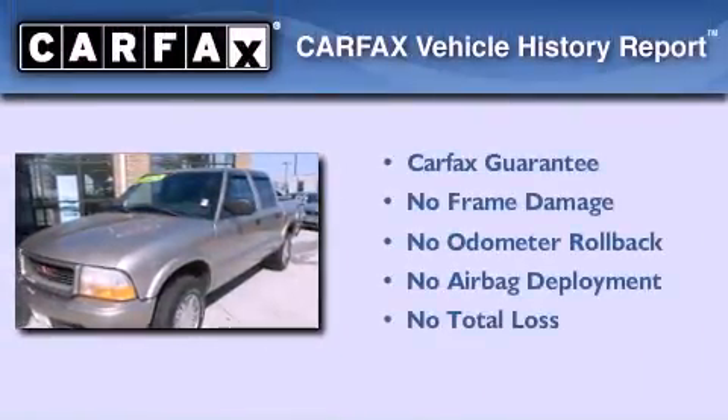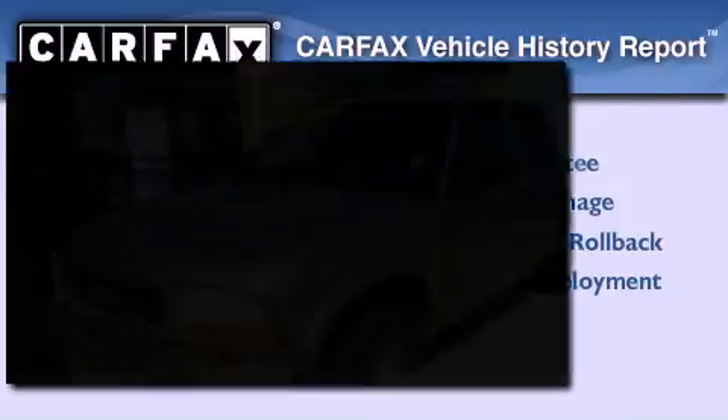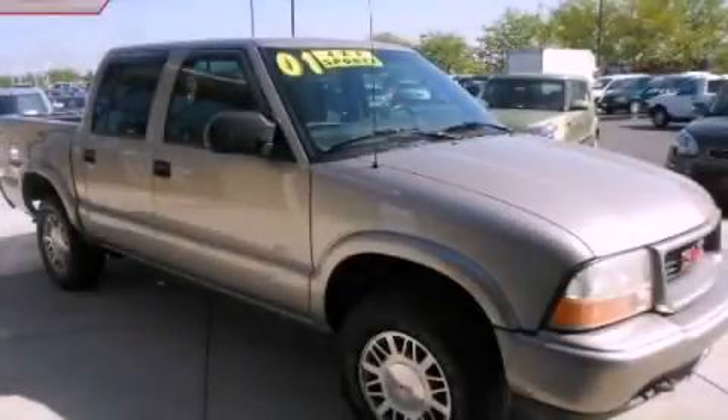Not to mention that this GMC qualifies for the Carfax Buy-Back Guarantee. Stop by today and test drive this vehicle for yourself.